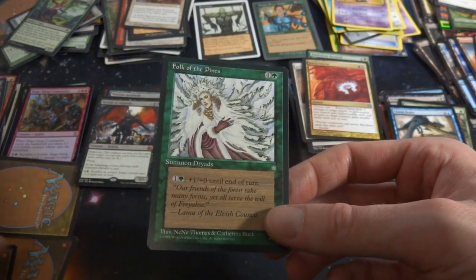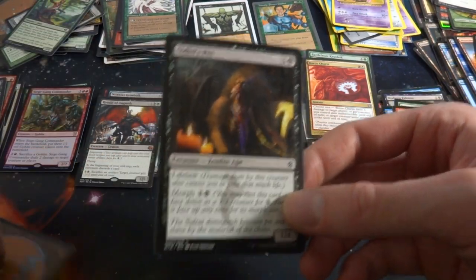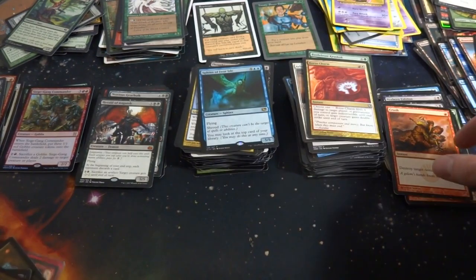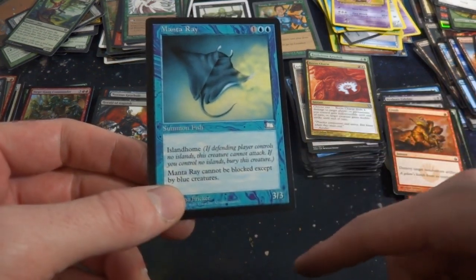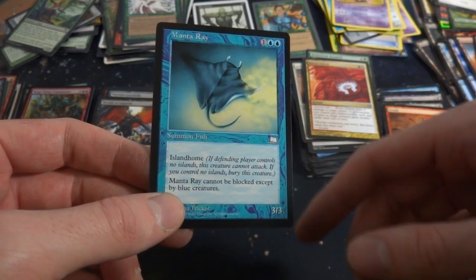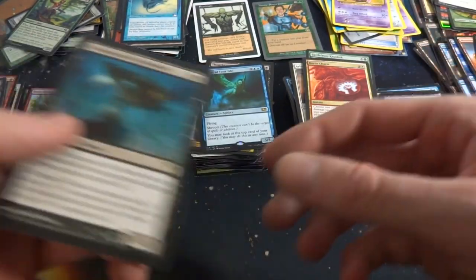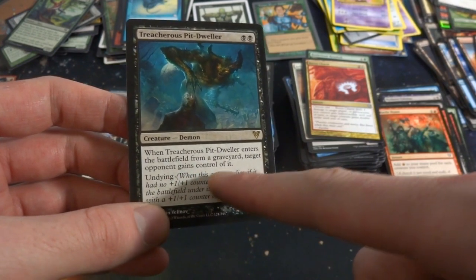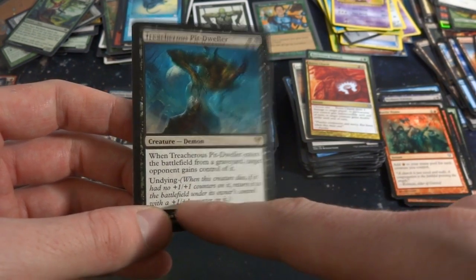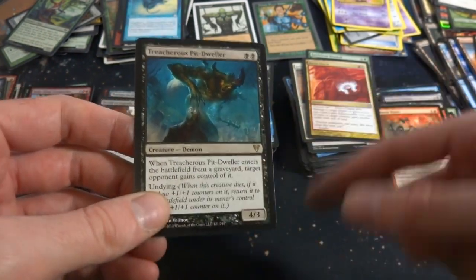From Ice Age — four and a green, Summon Druid, 2/5, you put plus one plus zero until end of turn. Got a Skeleton. Got the pet zombie ape — yep, it's a zombie ape. Got Crush. Manta Ray — yep, it's a manta ray with Islandhome, so if you don't have an island you destroy it. Can't be blocked except by blue creatures — a 3/3, Summon Fish from Weatherlight. Got Battle of Wits. Got Treacherous Pit-Dweller — two black, 4/3 demon. When it enters the battlefield from a graveyard, target opponent gains control of it, so that's the downfall of this card with undying.